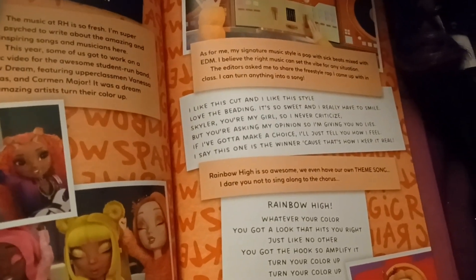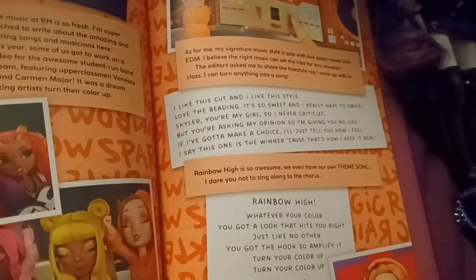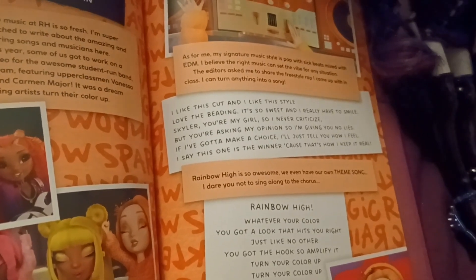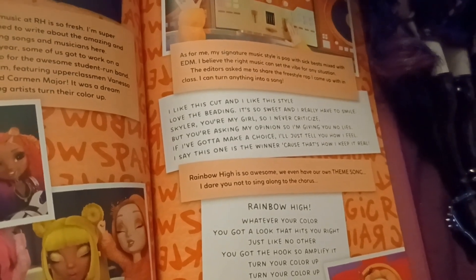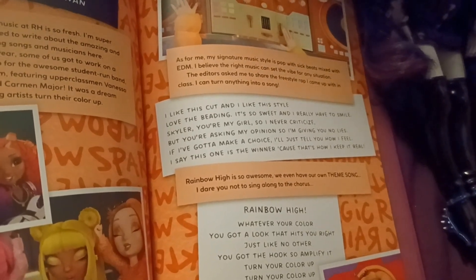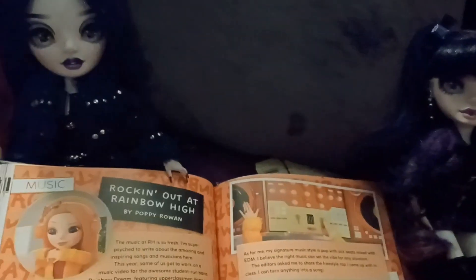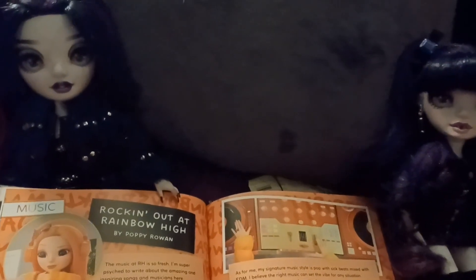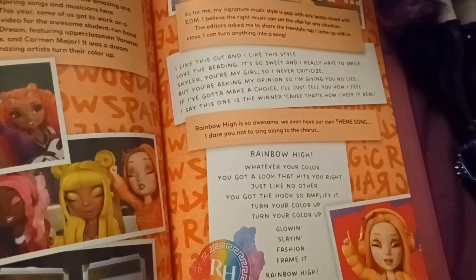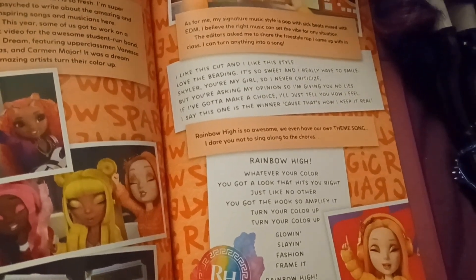I like this cut, I like this style, I love the beat it's so sweet and I really have to smile. Skyler you're my girl — I never — but you're asking my opinion so I'm giving you advice. If I go and make a choice, I'll just tell you how I feel. I say this one's a winner because I gotta keep it real. Yeah, sorry — Adami doesn't rap. Her singing style is more operatic; she can hit a high note. Rainbow High is so awesome we even have our own theme song.